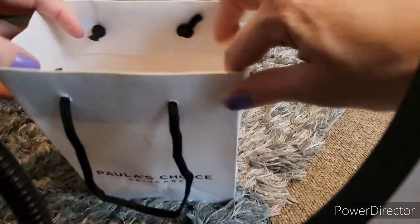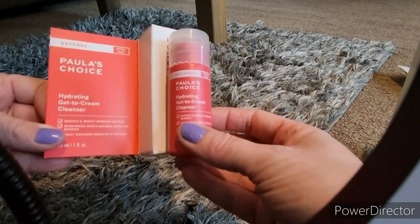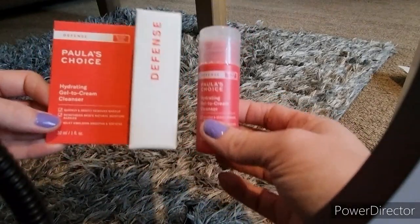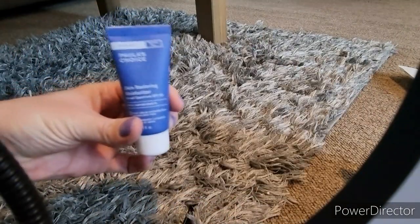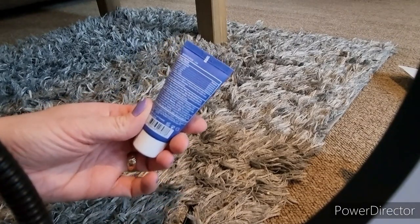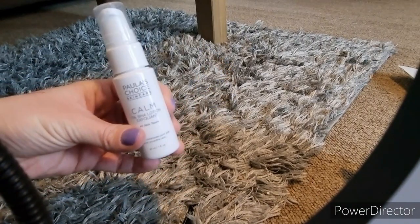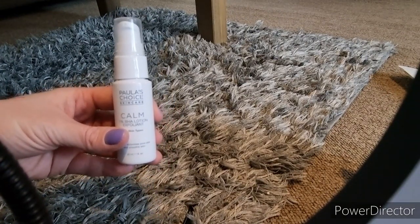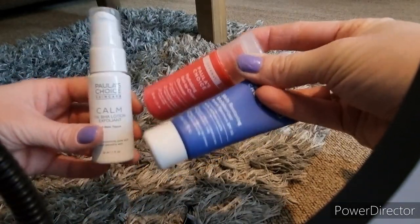I did buy a few things as well. I treated myself to some more Paula's Choice — this is the Hydrating Gel to Cream Cleanser. I've only used it once so I can't comment much — seems nice, doesn't really have a scent. Then I have the moisturiser — seems nice, doesn't have a scent but it goes well under my makeup. Then I have a Calming Lotion — again, seems nice but I've only used it once. I managed to get all three of these for £15 — they are minis.